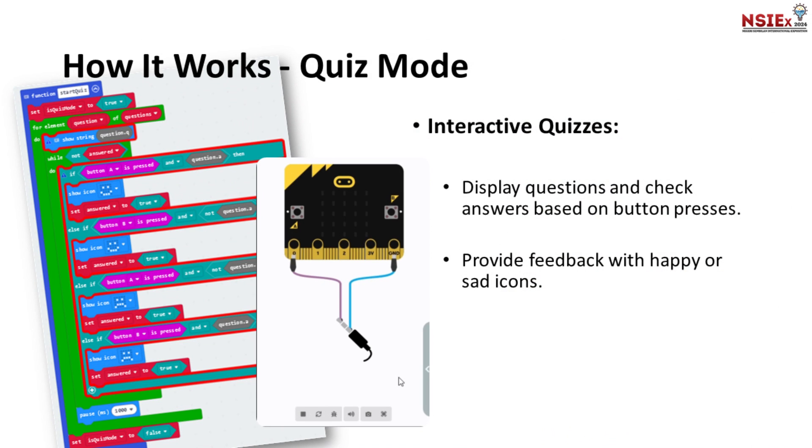Third, interactive quizzes. RIZQ displays questions and checks our answers based on button presses. It provides feedback with happy or sad icons to keep us engaged and motivated — for example, a question such as two to the power of four equals 64.